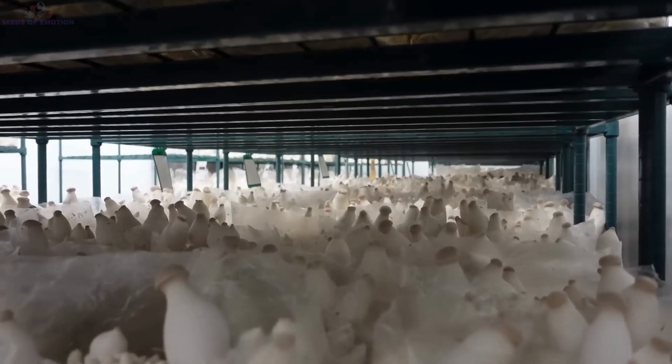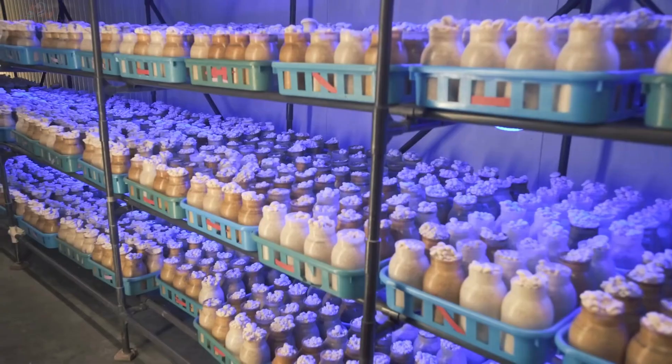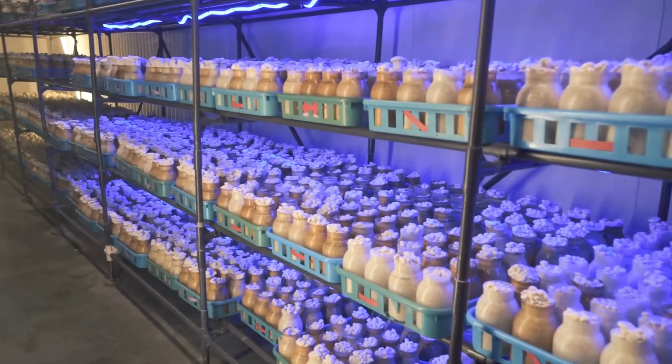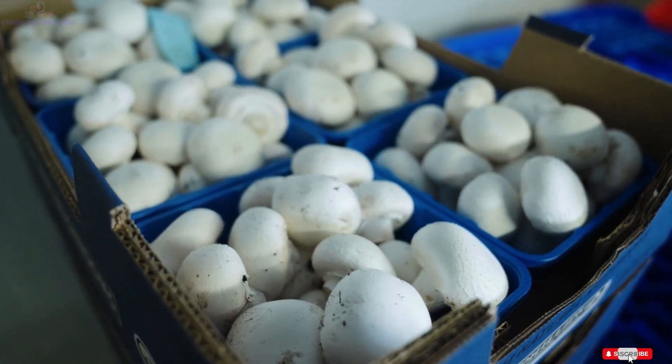Whether fresh or canned, every mushroom undergoes rigorous quality checks to meet consumer expectations. From farm to table, each step is designed to preserve the flavor, texture, and nutritional value of these incredible fungi.